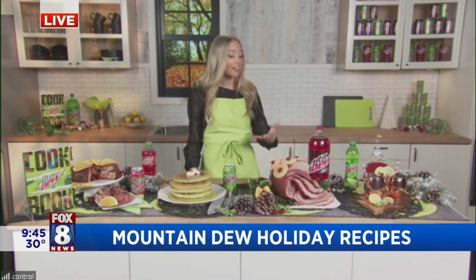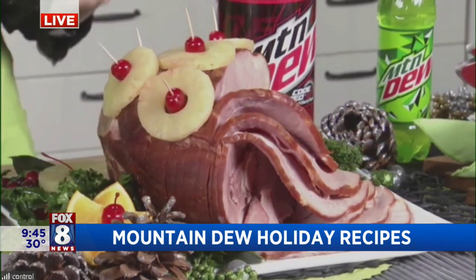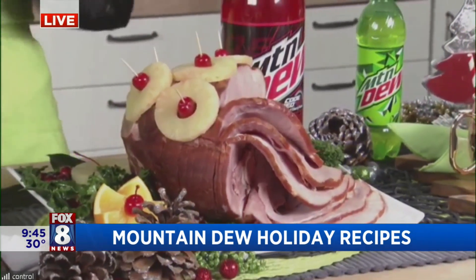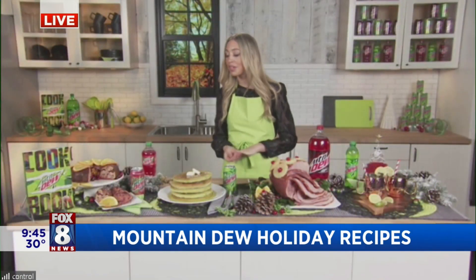On the entree side of things, we have the Code Red ham. The Mountain Dew Code Red is fabulous — it's got a kick of cherry and it goes beautifully with brown sugar for the glaze of this ham. So if you like the sweeter holiday hams, this is a way to take it up a notch and add that Mountain Dew flair with the cherry, which actually gives a nice depth of flavor.